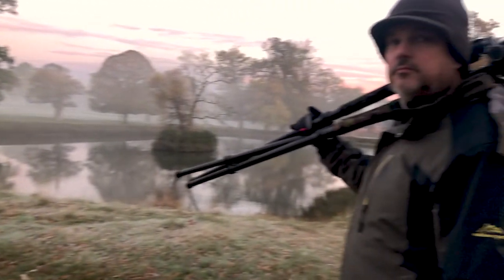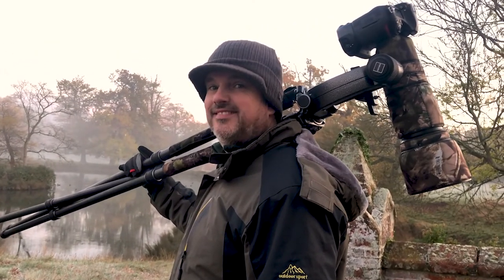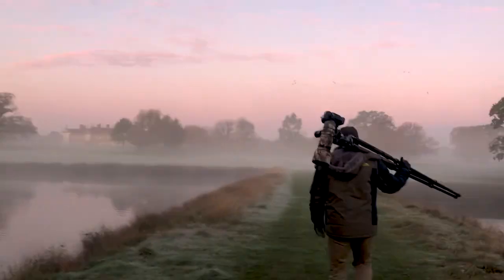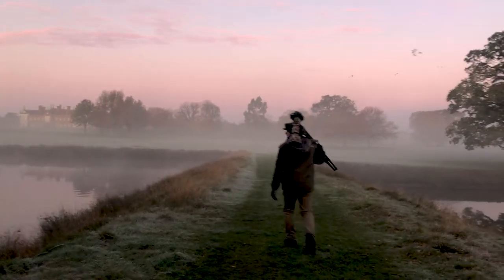Good morning. We're here at a local estate to see some deer. The conditions are brilliant. We've got some morning mist and the sun is rising and we're on the drag — we'll keep you tuned. Richard's set up. It's beautiful this morning. All we've got to do is walk and find the deer.